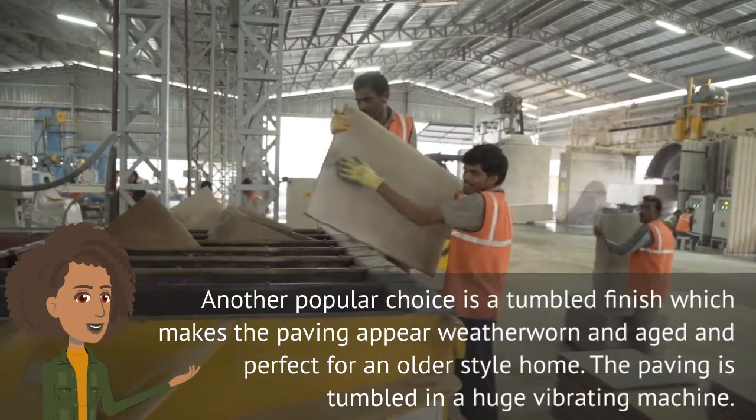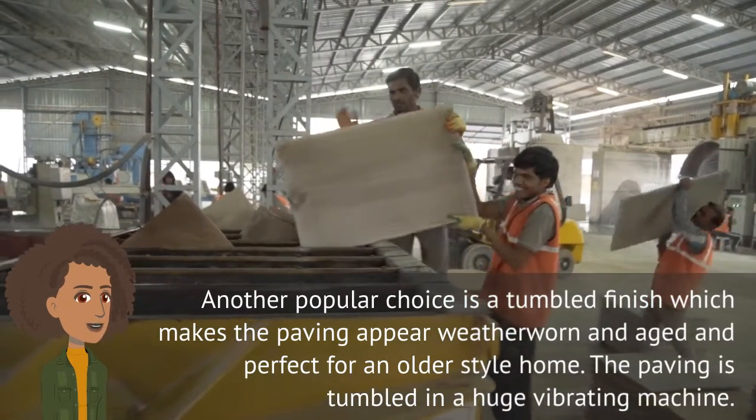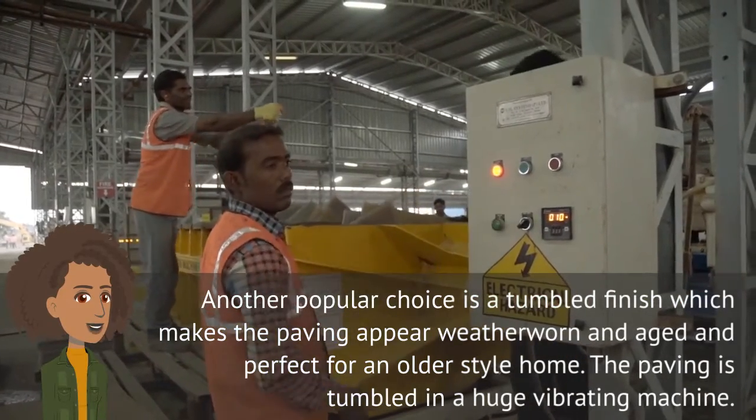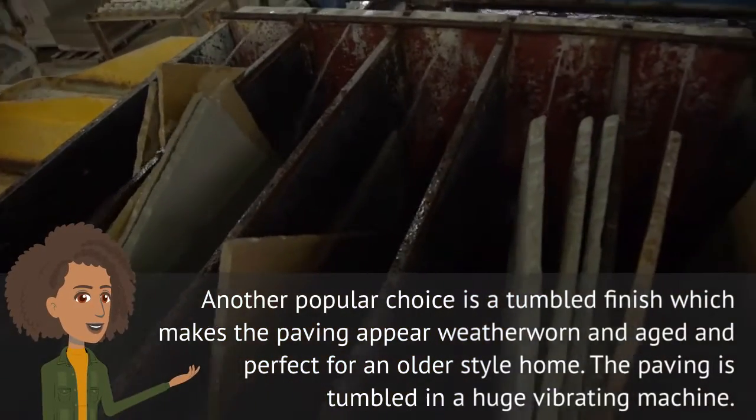Another popular choice is a tumbled finish, which makes the paving appear weather-worn and aged and perfect for an older-style home. The paving is tumbled in a huge vibrating machine.